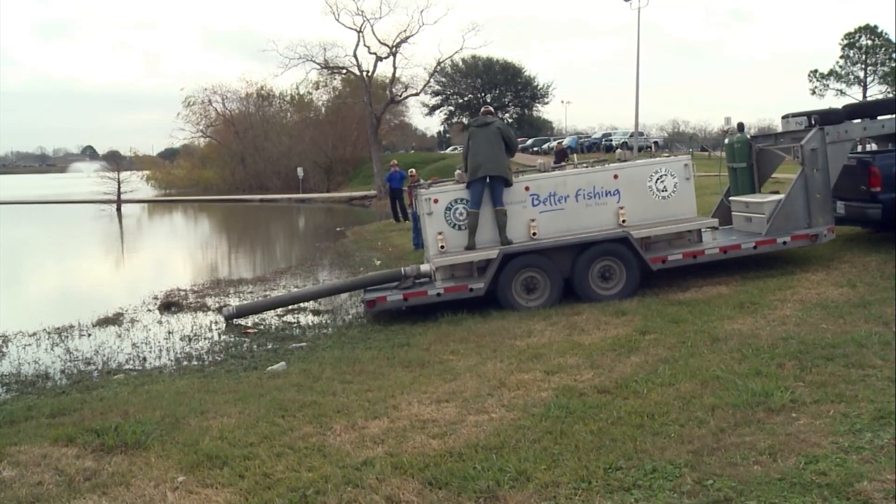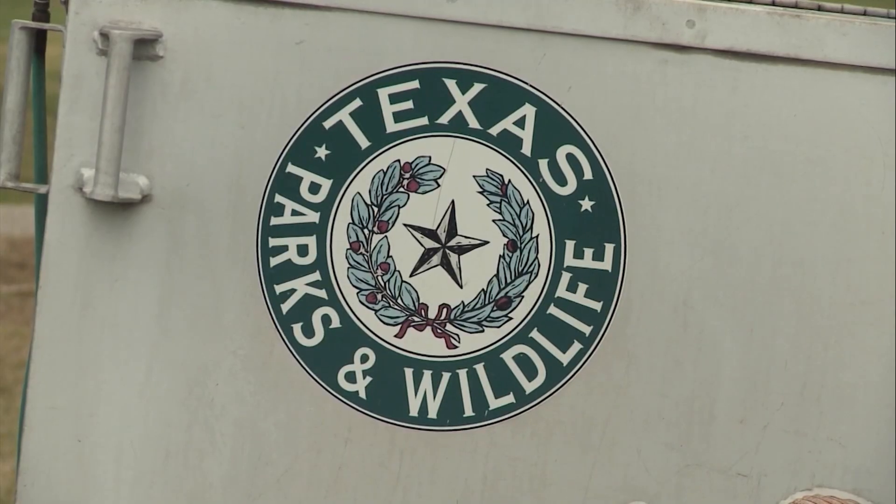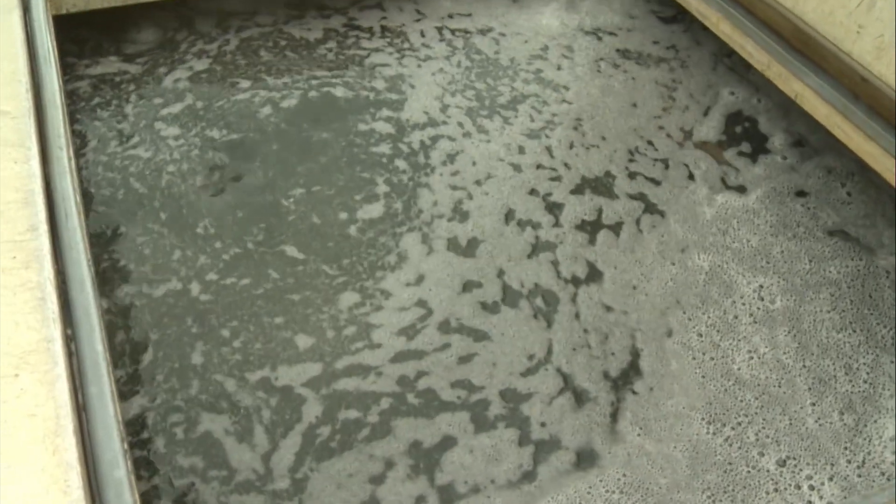We don't feed them the day of the delivery. It gives people the opportunity to catch them when they get out there — they're hungry, so they're ready to hit that line.